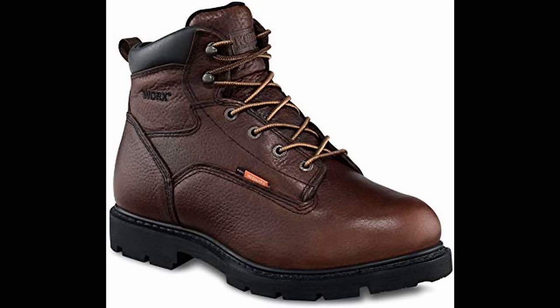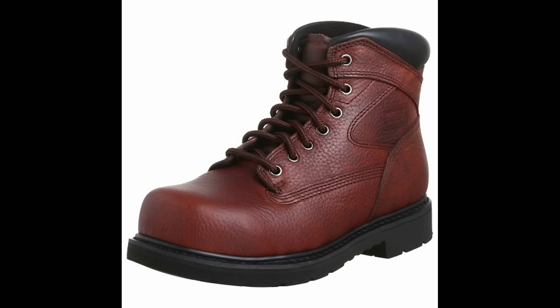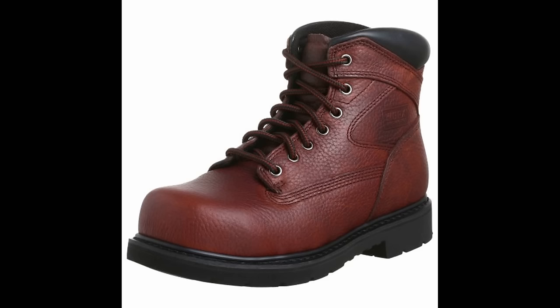The 1990s saw a downturn for Red Wing. They started making their Irish Setter boots, VASC, and work lines overseas. This resulted in a decline in quality for those models, and a lot of people even today will say they had a problem with Red Wing in the past — that they fell apart, were uncomfortable, were junk — and they haven't bought them since.